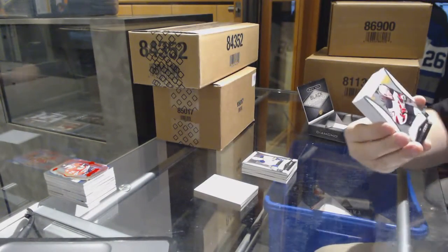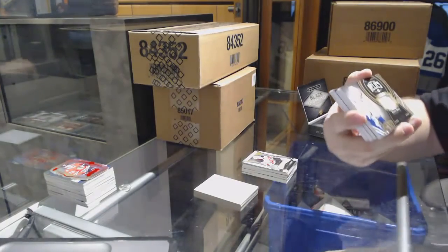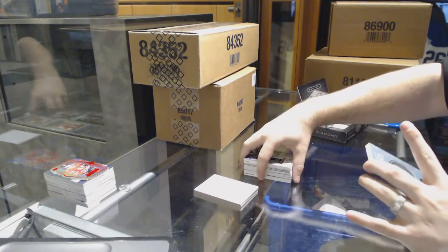We've got a rookie of Pavel Zaka for the New Jersey Devils. Diamond Mine Relics of Daniel Sedina, number 199, Vancouver Canucks.